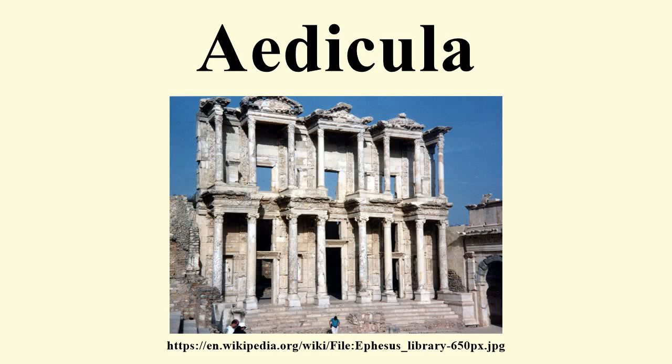In ancient Roman religion, an Aedicula is a small shrine. The word Aedicula is the diminutive of the Latin Aedes, a temple building or house.